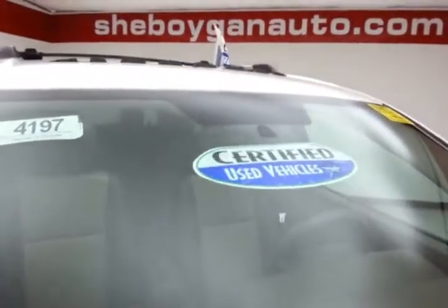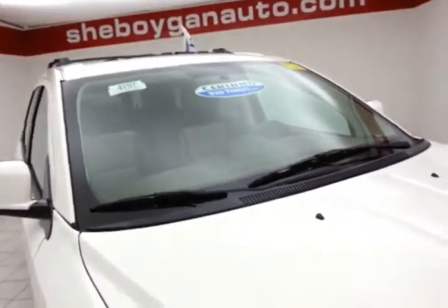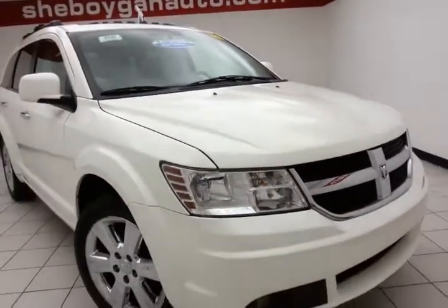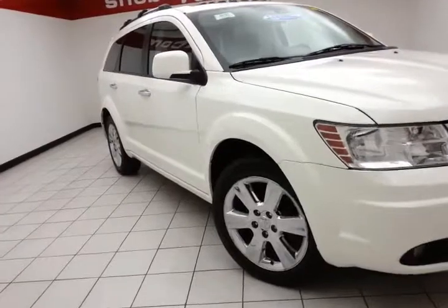After our thorough inspection, it does qualify for our certified used vehicle program, giving you a 3-month, 3,000-mile powertrain warranty, which also includes emergency roadside assistance, towing, rental reimbursement, and trip-interruption service, all available nationwide.